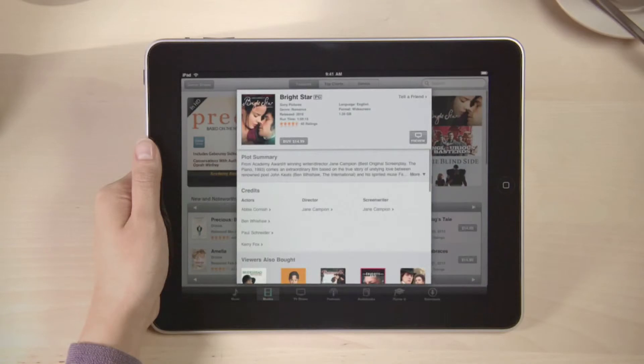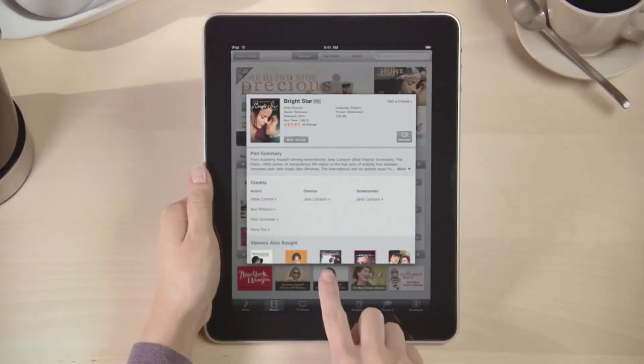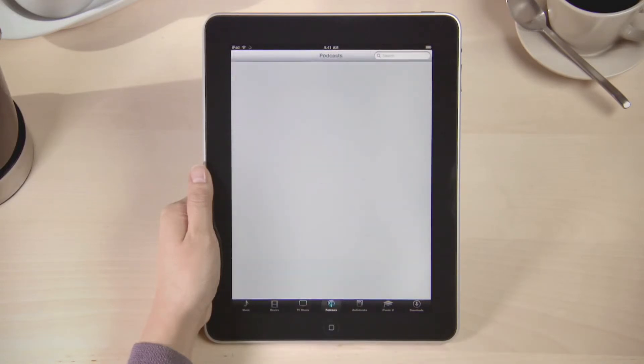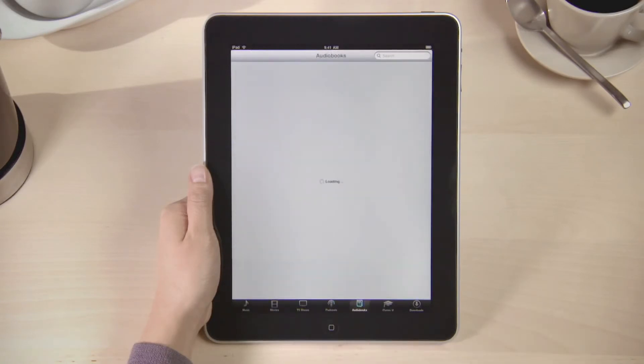More movies are added all the time, so you'll always find something new and interesting to buy or rent when you visit the iTunes store. You can explore TV shows, podcasts, and audiobooks the same way.